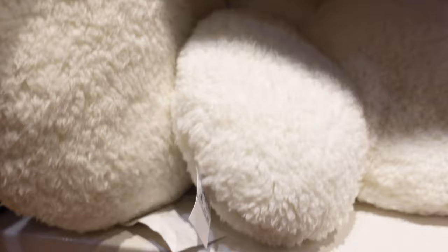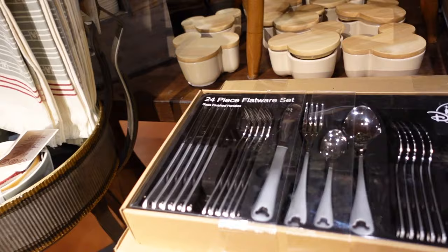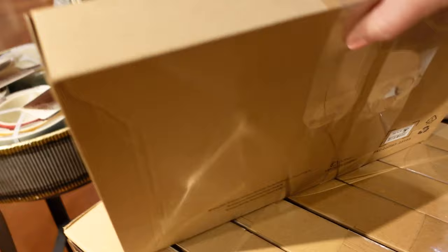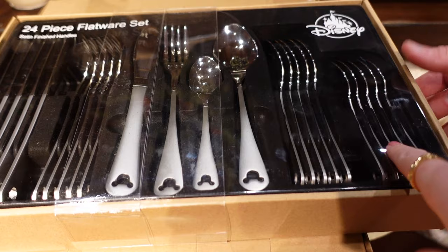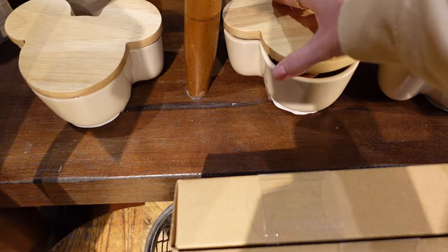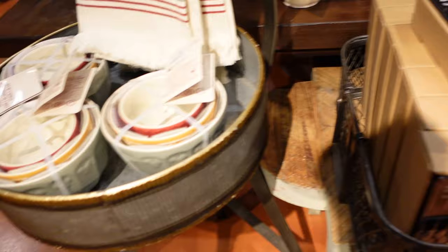Oh, a silverware set — we have this at home but not where it changes color. The whole thing is shiny and very heavy. How much? $74.99, and it's a 24-piece set. We have this, just not with the spoons — yeah, it's a bit different. Is this a candle? It is a candle — cinnamon sugar. You can take them out, but the weight would be a lot to take back home.